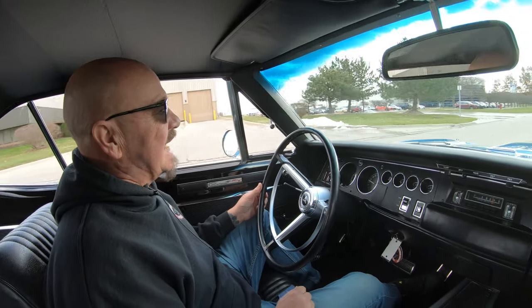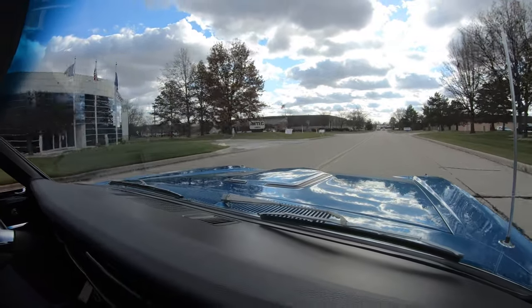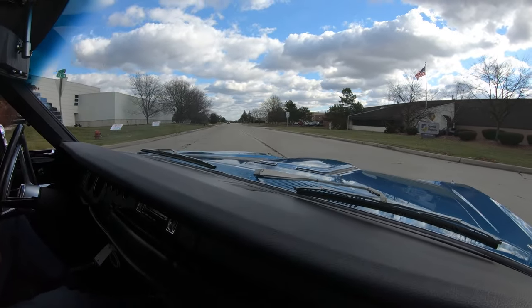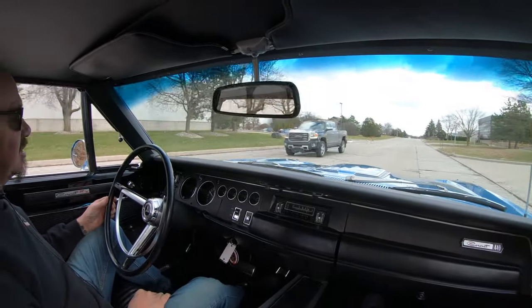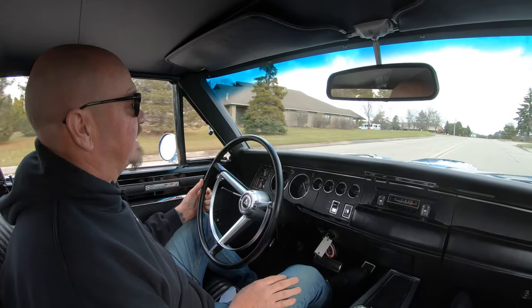Alright, let's take this beauty for a ride. 440 power. Sounds amazing. They did a great job picking out the muffler combination on this thing. It's just loud enough to sound like a muscle car, but not too loud to get you thrown in jail. Running great too, man. Let's put the hammer down. That's about half throttle. Sets you right back in the seats.